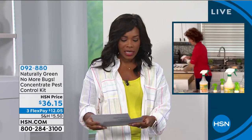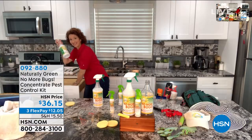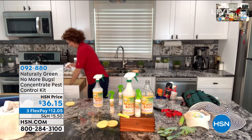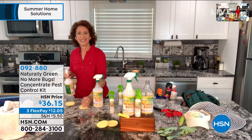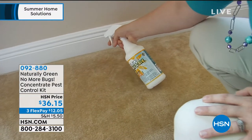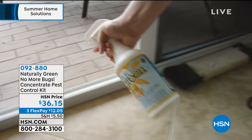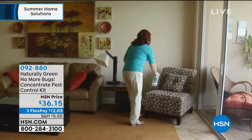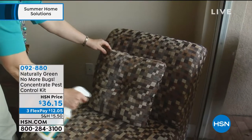We have one of our home experts, Linda Lide, coming up in just a little bit. She's brought along the Naturally Green No More Bugs Concentrate — a pest control kit. This concentrated formula with cedar oil and other key ingredients helps to repel ticks, fleas, dust mites, flies, gnats, mosquitoes, roaches, ants, and so many other insects.